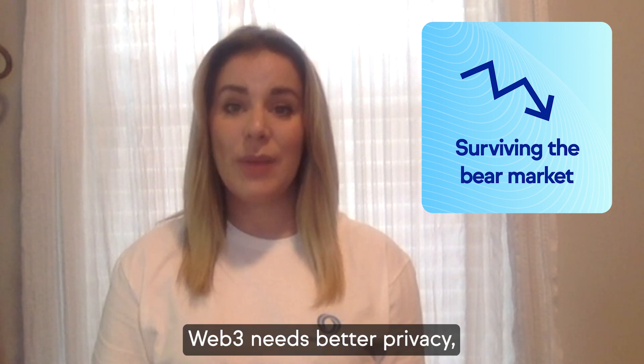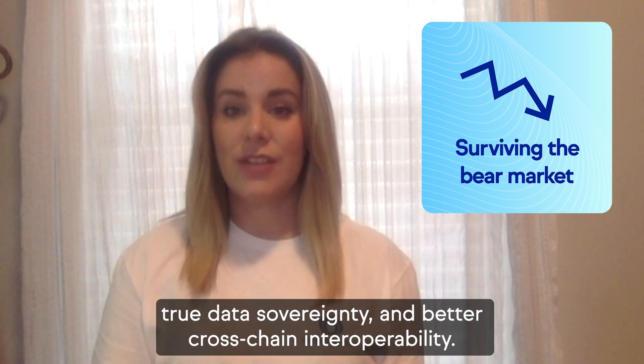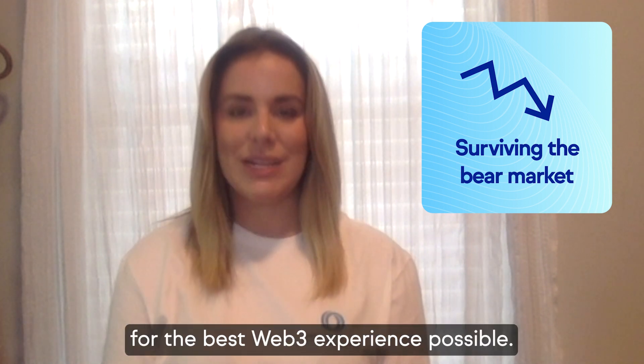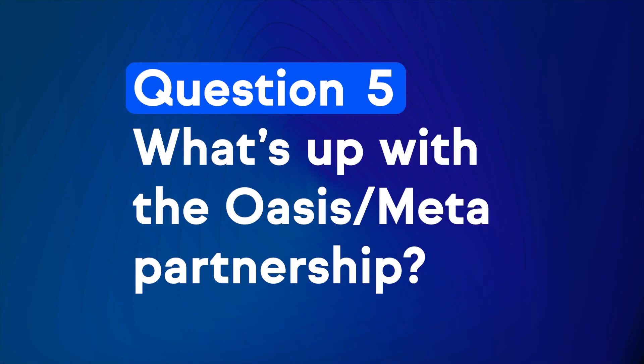Web3 needs better privacy, faster and more scalable L1 solutions, true data sovereignty, and better cross-chain interoperability. Oasis is the only L1 that brings all these features together for the best Web3 experience possible. Oasis is not going anywhere.